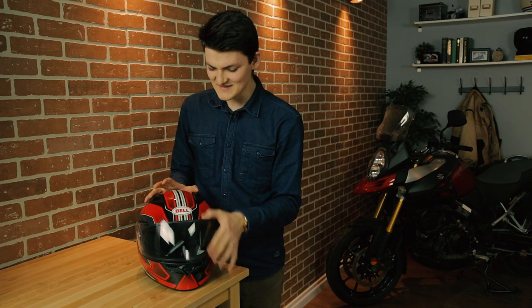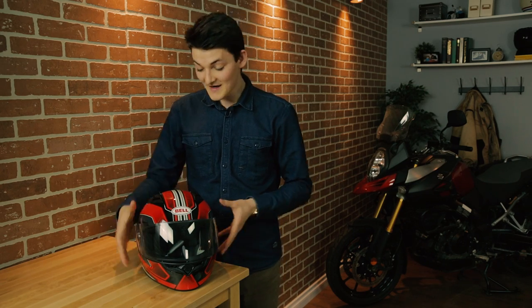Lowlights make a pretty short list. The shield mechanism is clunky and strangely loud, and it's also only DOT-rated, so that puts an extra butterfly in my stomach when I ride in it. The main thing for me, however, is the road noise — the Qualifier is loud as hell. Fitment-wise, it's an intermediate head shape and fits true to the sizing chart online.